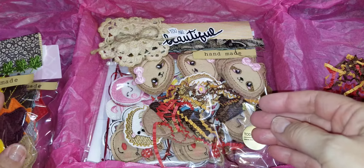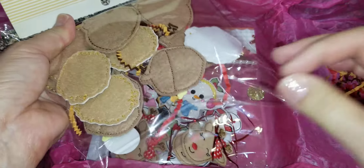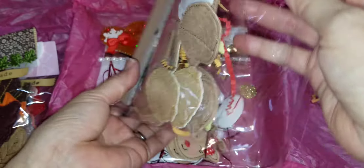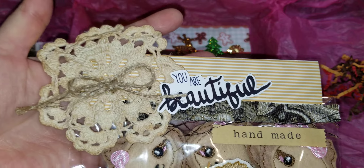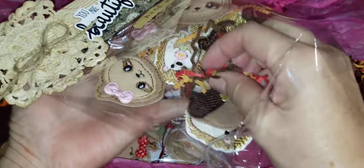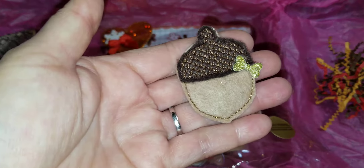Most of these were custom orders. She does a lot of paper clips, but I'm not really a planner person, so I wanted my felties just as felties, not as paper clips. She was so awesome to do some custom orders for me. Here's the next one — look at this lace on here, so pretty, it's dyed. And this one has a whole bunch of goodies in it. I ordered a set of acorns.